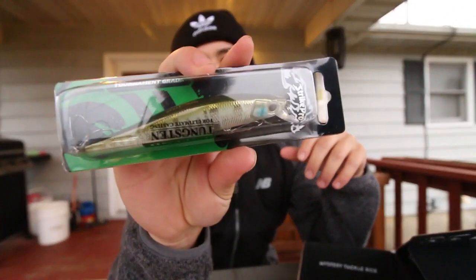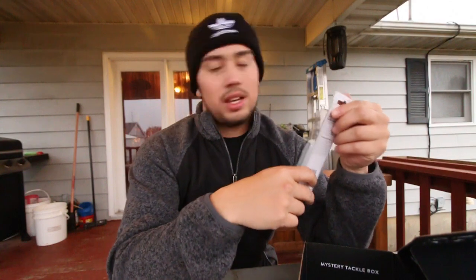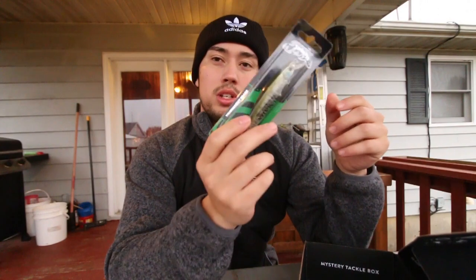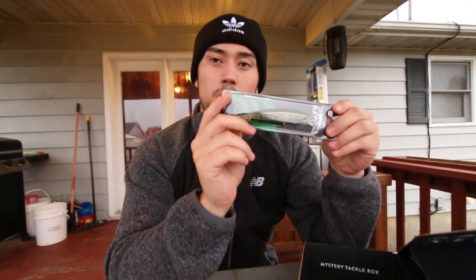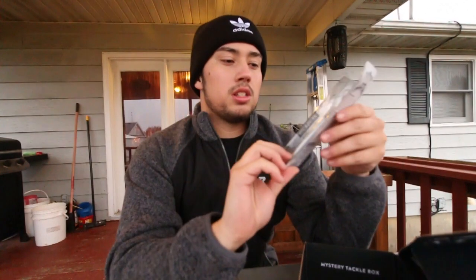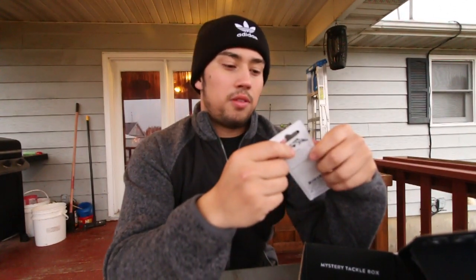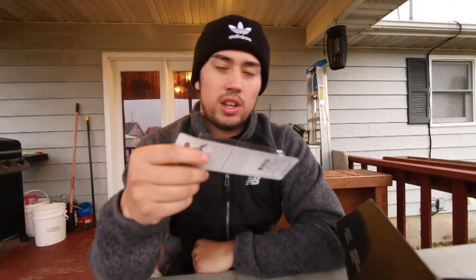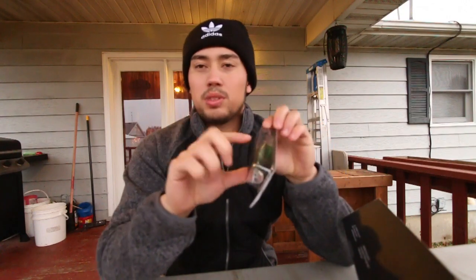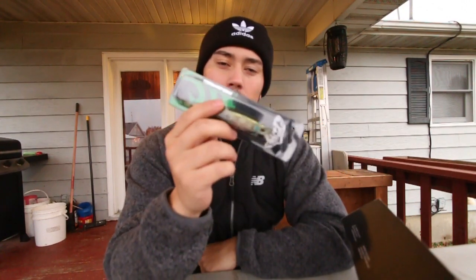The last thing in our box is a jerkbait - one of the greatest all-time lures in the world. Maybe. It is a really good winter lure. I love throwing this when it gets super cold out and the water temperatures drop really low. A jerkbait is always a go-to in the fall and winter - you're going for reaction strikes. The fish aren't really on that feeding pattern, so you've got to get a reaction strike, and a jerkbait is one of the best ways to do it.